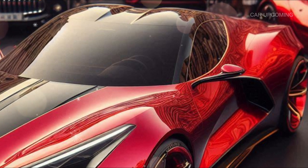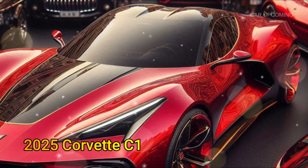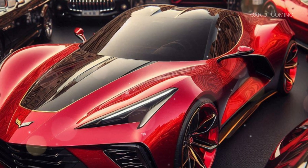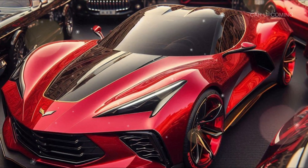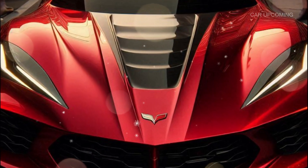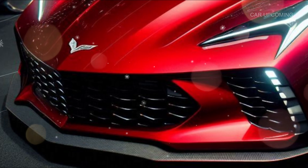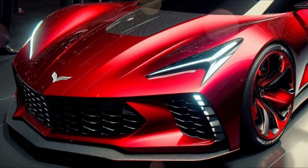First up, the exterior. The 2025 Corvette C1 is a striking homage to the original. You've got the iconic round headlights, sleek chrome grille, and those unmistakable curves that made the C1 a classic. But Chevy has done more than just mimic the old design — they've given it a modern refresh that blends seamlessly with the retro look.